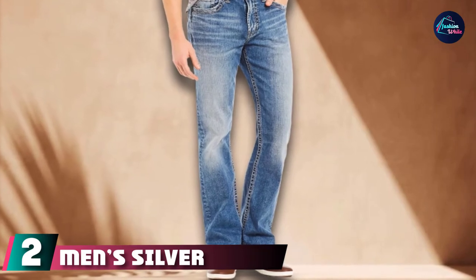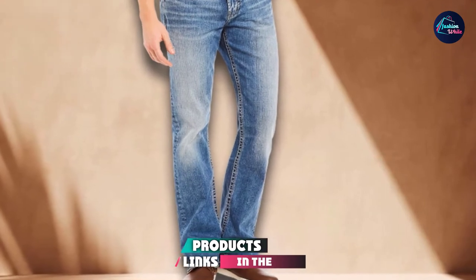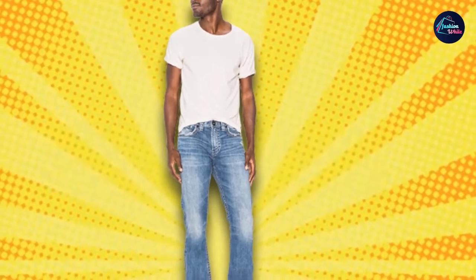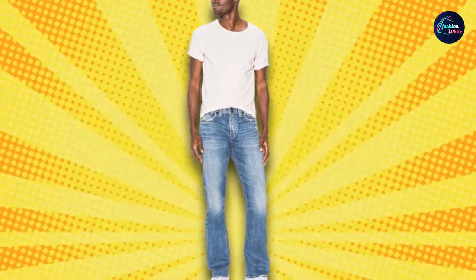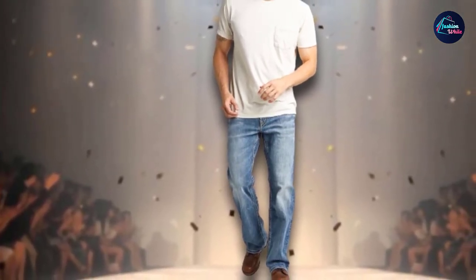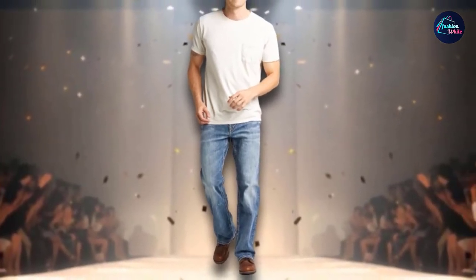At number 2 we have Men's Silver Bootcut Jeans. The material is made up of 98% cotton and 2% elastane. Elastane is harder than rubber, made up of natural and synthetic fiber, providing stretch and recovery. Elastane is normally used in clothes for sports or outdoor activities. It is an indigo wash jeans with a zipper closure — a zip instead of buttons — because buttons look old and a zip looks like new fashion.